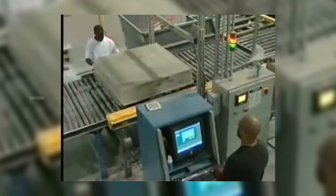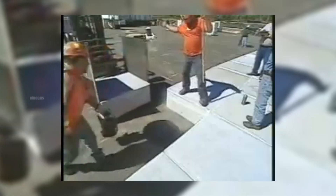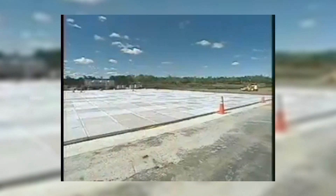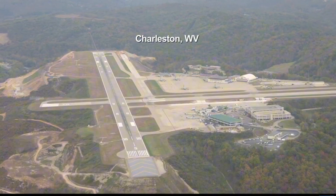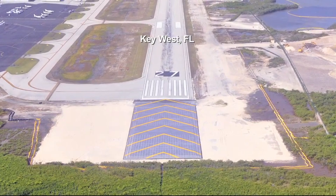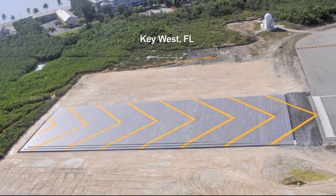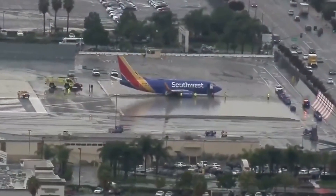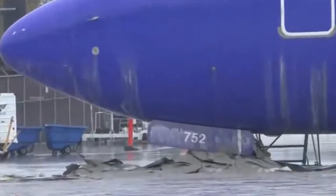In 1996, the first EMAS system was installed at John F. Kennedy Airport in New York, United States. Since then, EMAS has been adopted by various airports across the United States and other countries. Today, more than 100 runways worldwide have implemented this system, and it has been proven to save dozens of aircraft from serious accidents, saving many lives by safely stopping aircraft in emergencies.